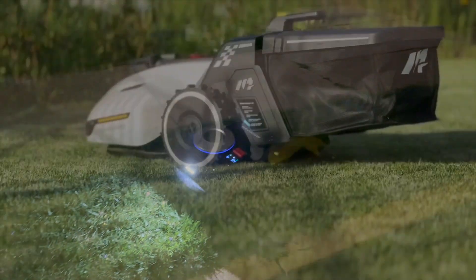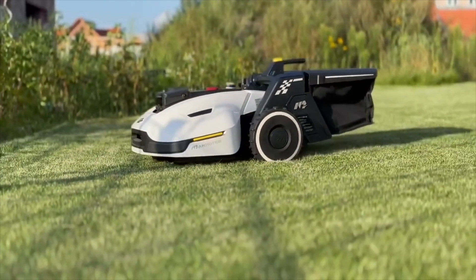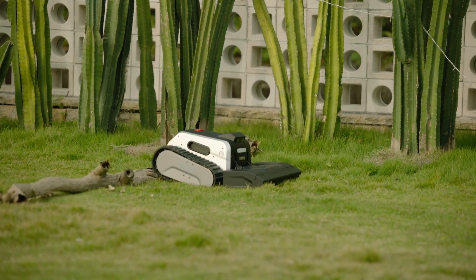We've tested around a half dozen robot mowers. Which ones impressed us most, and which ones from CES are we excited to try? Stay tuned.